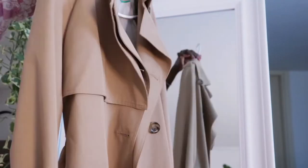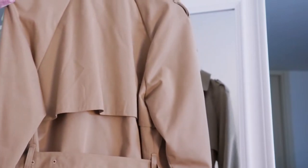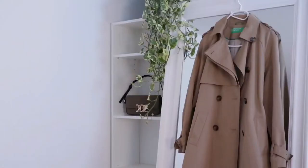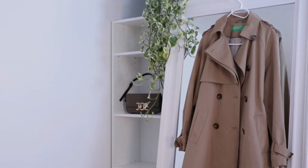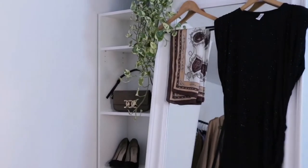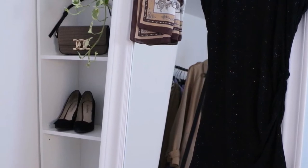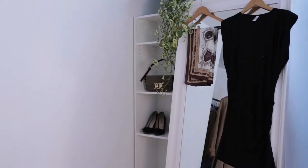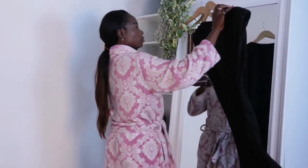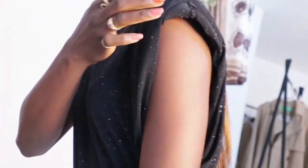This is a very classic trench coat — the color, the cut, the style all fit so well. For the very first outfit, I'm going for something evening-appropriate and elegant. I went for a classic black dress — you can't go wrong with that. It has sparkle all over it, it's so sexy and feminine, but not revealing too much. Let's see what it gives when combined with the trench coat.